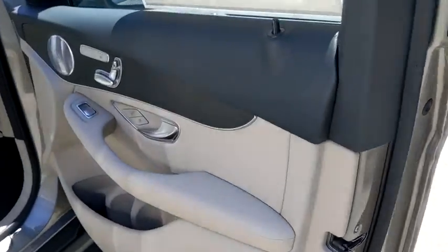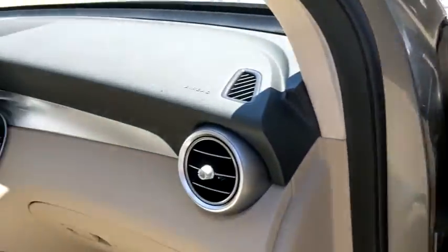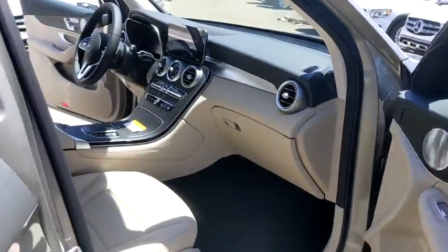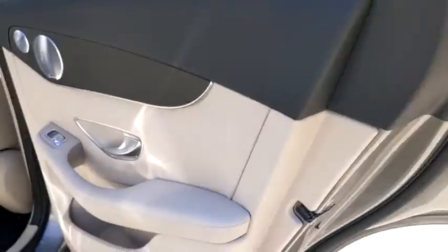Here are some of this vehicle's great options: backup camera, keyless entry, power passenger seat, steering wheel audio control, remote engine start, stability control, traction control, power liftgate, anti-lock braking system, and all-wheel drive.